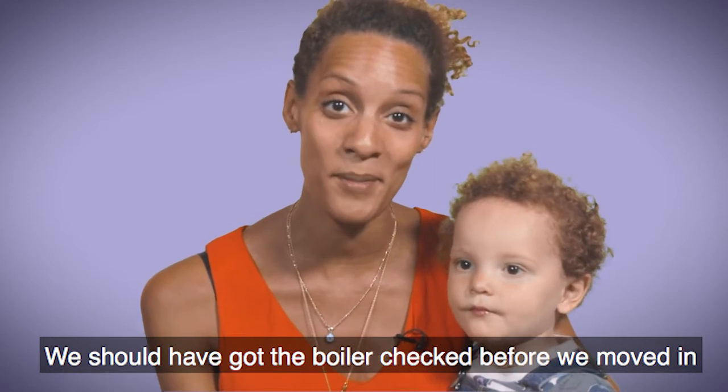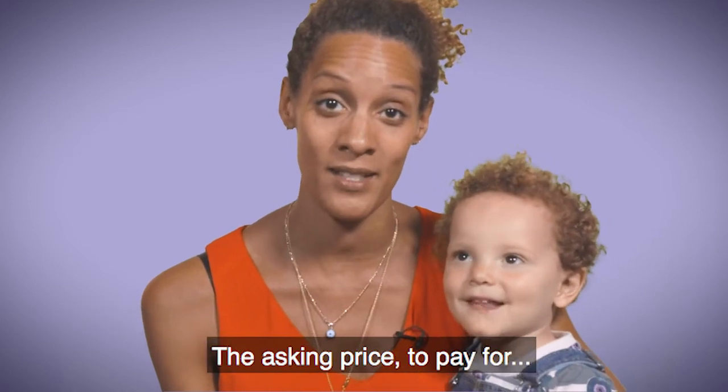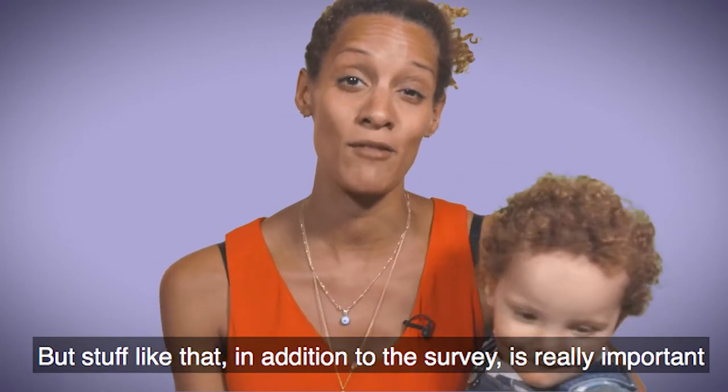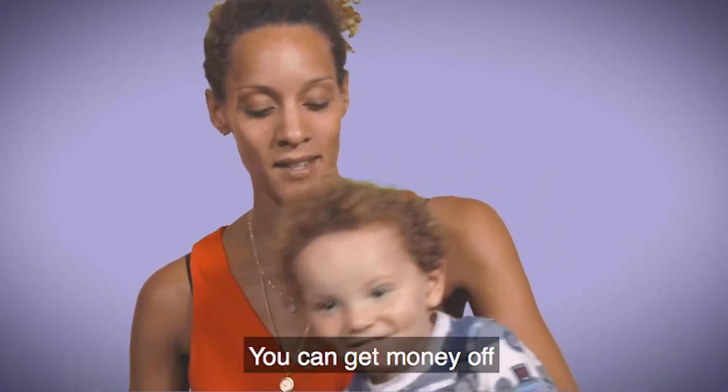We should have got the boiler checked before we moved in because we ended up having to pay for a new boiler. We did get the electrics checked before we moved in, so we got money off the asking price to pay for the electrics to be done. Stuff like that, in addition to the survey, is really important. You've got to just not rush and do this properly because you can get money off.